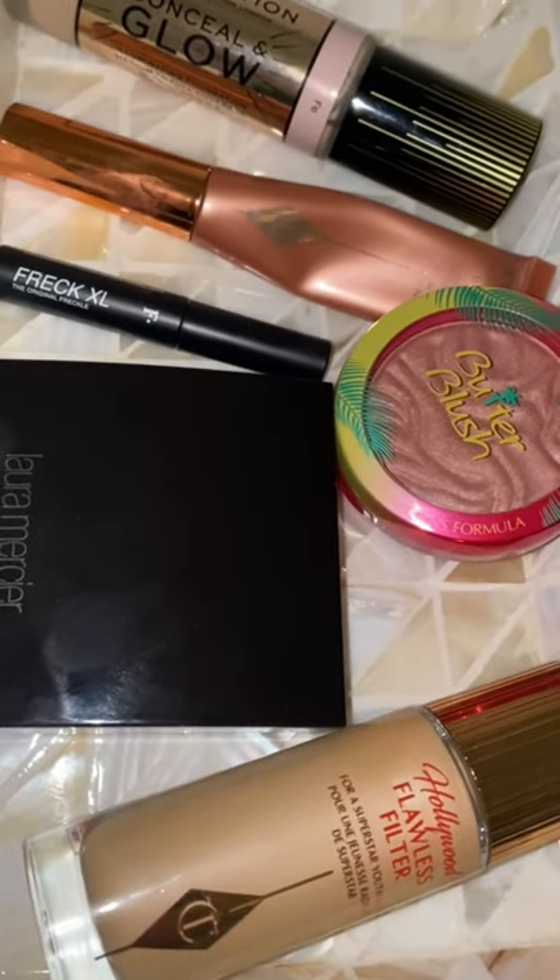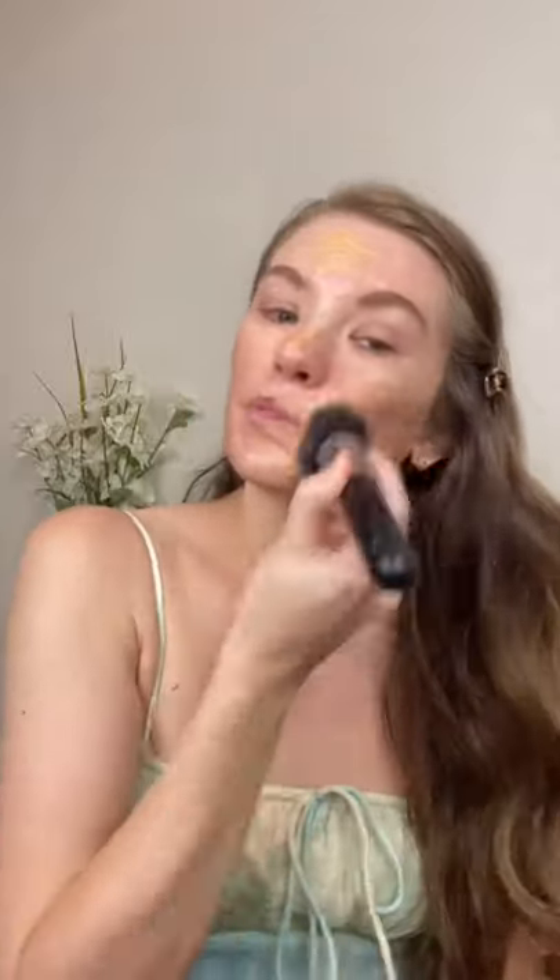Today I'm going to be trying out some new makeup for you guys. First I go in with the Charlotte Tilbury Flawless Filter. I liked this, but I wasn't completely blown away by it.